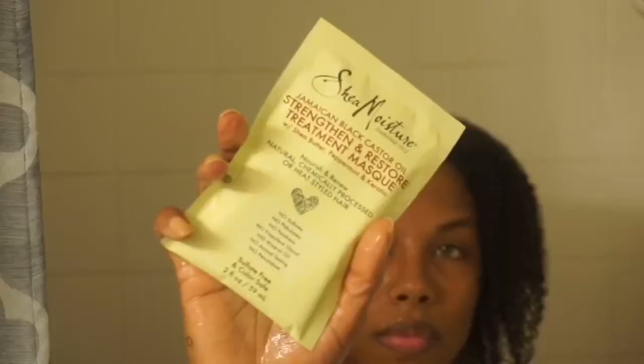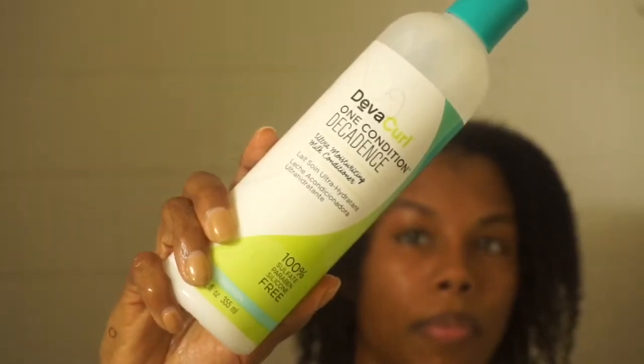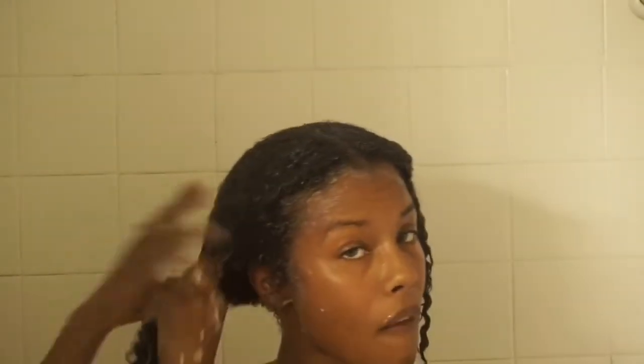I'm going to rinse that out and now use my Shea Moisture Jamaican Black Castor Oil Strengthen and Restore Treatment Mask. I mixed it with my Diva Curl One Condition Decadence Ultra Moisturizing Milk Conditioner for a deep condition. Both of these products are cruelty free. The Shea Moisture has no sulfates, no parabens, no mineral oil, and no petroleum, which is really good.